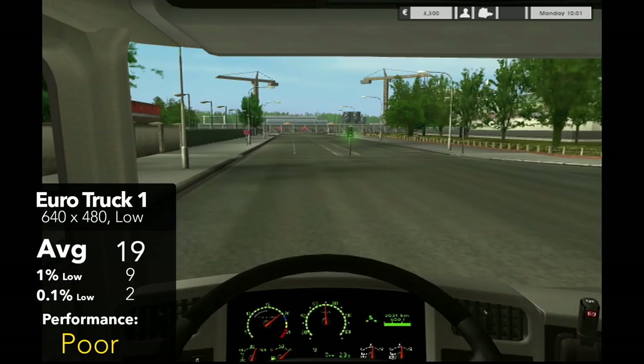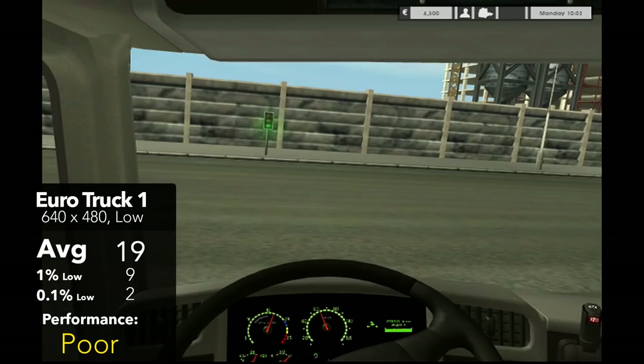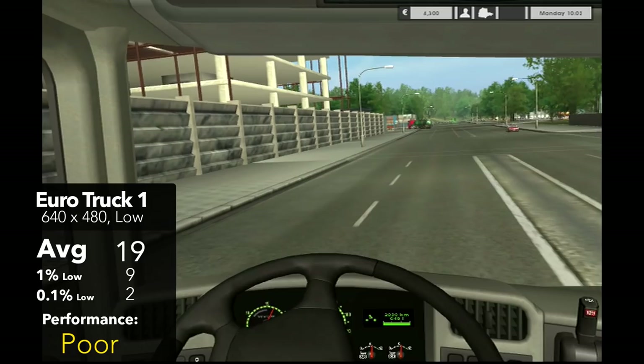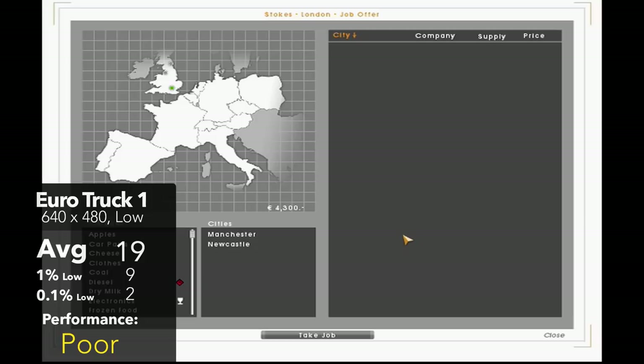To finish us off, we have the original 2008 release of Euro Truck Simulator running at 480p lowest settings, pulling off an average of 19 FPS, with 1% lows of 9 and 0.1% lows of 2. Overall the experience wasn't brilliant — we had to turn down our settings all the way just to get a somewhat playable experience, with this title proving that it's just slightly too much for this £10 PC.